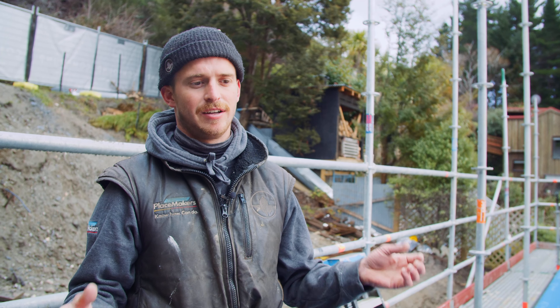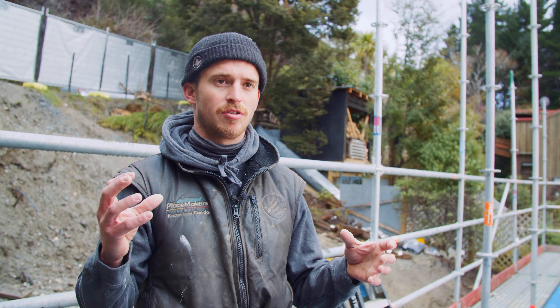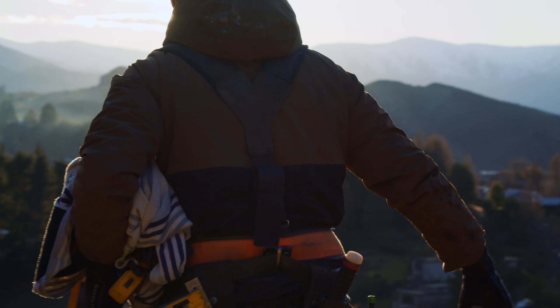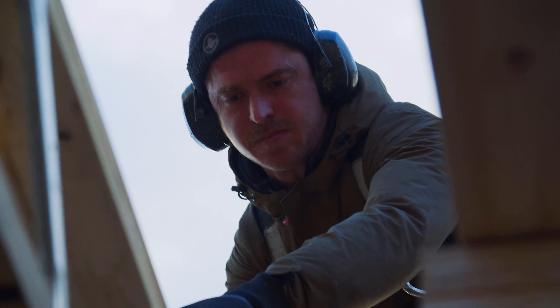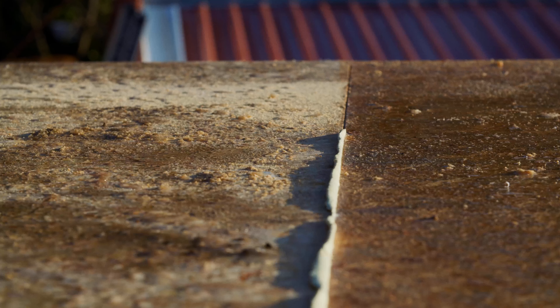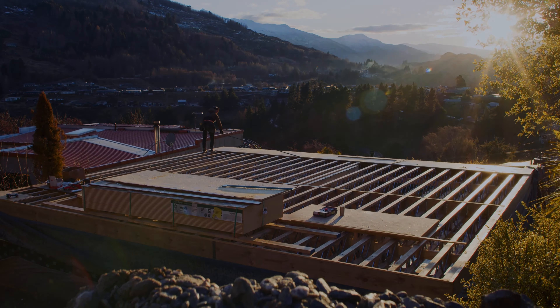After 10 years that insulation's probably not working very well and it's had vapour travelling through it both seasons. In summer when it's warm outside and cooler inside, you get that same dew point problem. Now we can use smart membranes to keep our houses airtight, and as the structure dries out it still allows the vapour to escape back into the house and be mechanically ventilated, while it stops any vapour getting into the wall cavity.